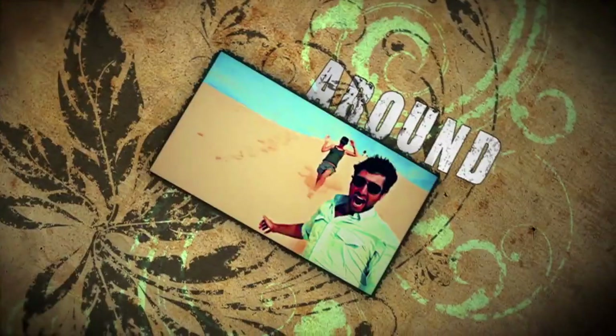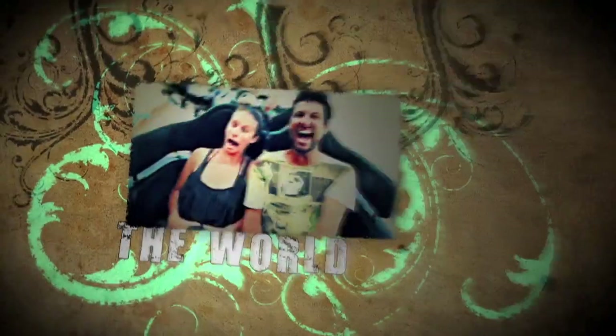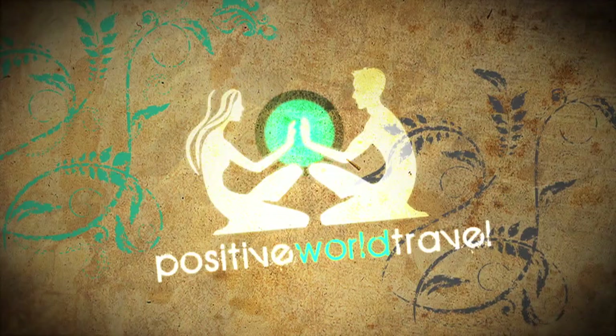We've had so many great experiences. It's been unbelievable so far. Join us on Positive World Travel.